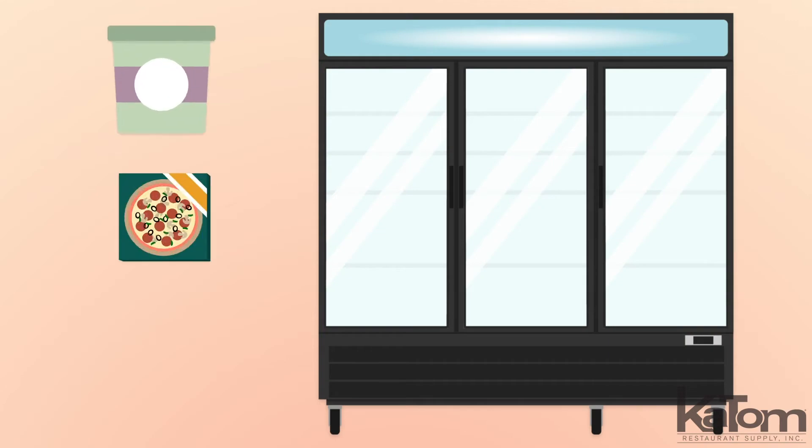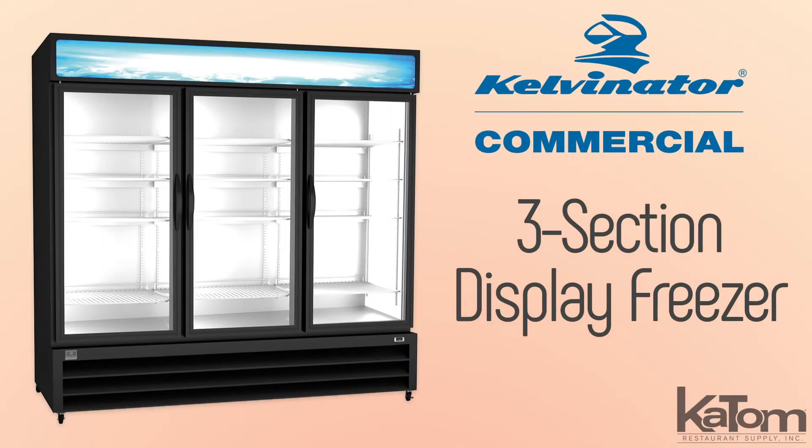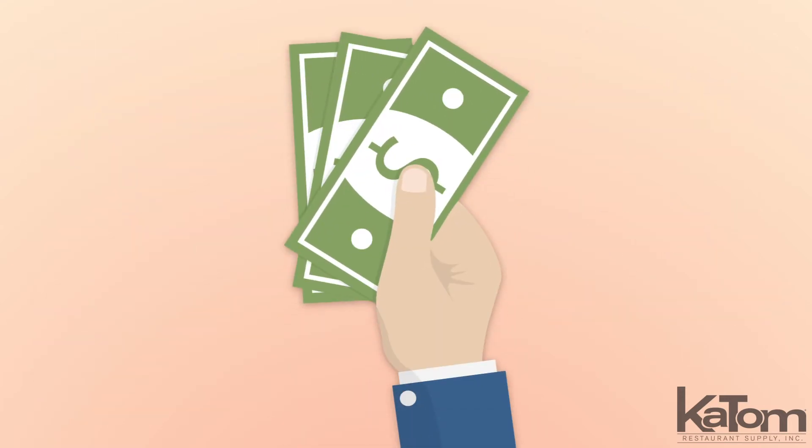Perfect for merchandising ice cream, frozen pizzas, TV dinners, and more, this three-section display freezer from Kelvinator is a great tool for boosting impulse sales.